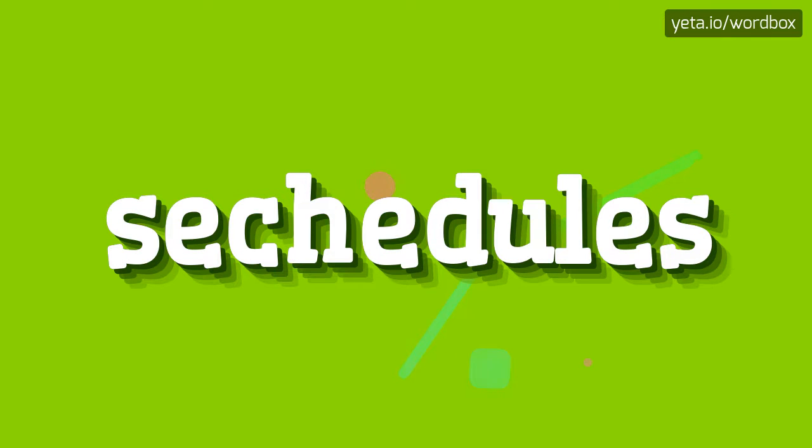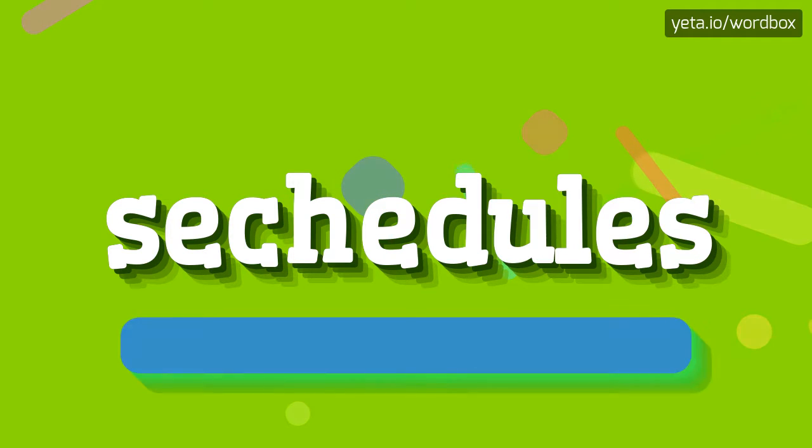Yo! Thanks for choosing my video. Right now I'm going to tell you how to pronounce this word. Let's start.